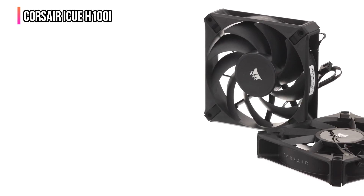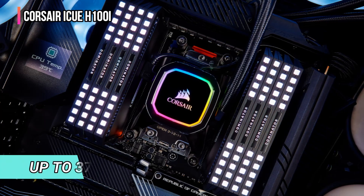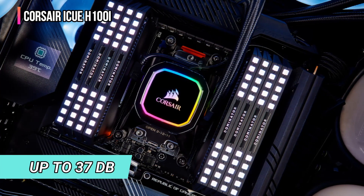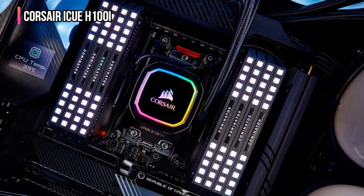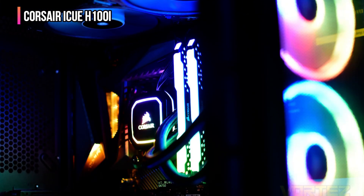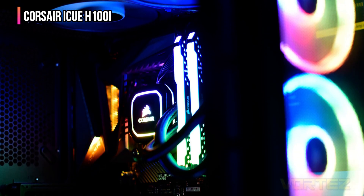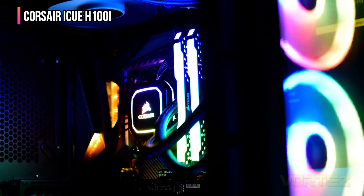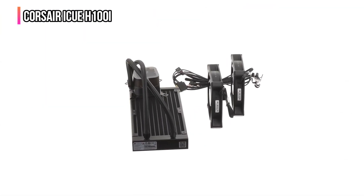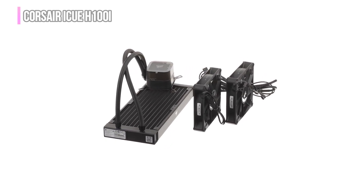The noise levels of the Corsair iCUE H100i are pretty low, offering up to 37 dB of noise output at the lowest settings. Even within such a low noise level, it manages to deliver up to 75 cubic feet per minute of airflow. There are two 120mm fans on the radiator, which are ML series magnetic levitation fans, so you will be getting efficient performance with the Corsair iCUE H100i.